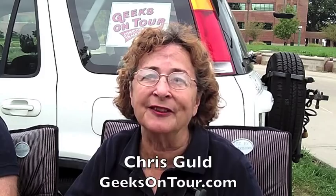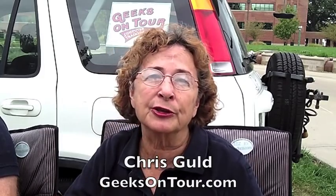Hi, I'm Chris with Geeks On Tour, and I love my smartphone. It's the only computer you need as you travel, but here's a tip: you can use your smartphone to give internet to your computer. You can turn your smartphone into a Wi-Fi hotspot.